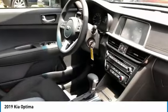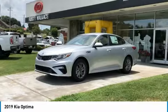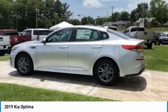Additional options include remote trunk release, FWD headlights, auto off, mirror memory, and a security system. A vehicle like this doesn't come along every day — come in and get it before someone else does.